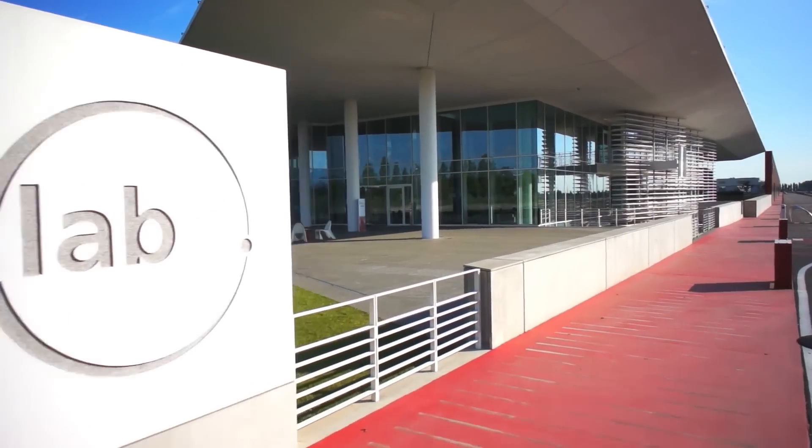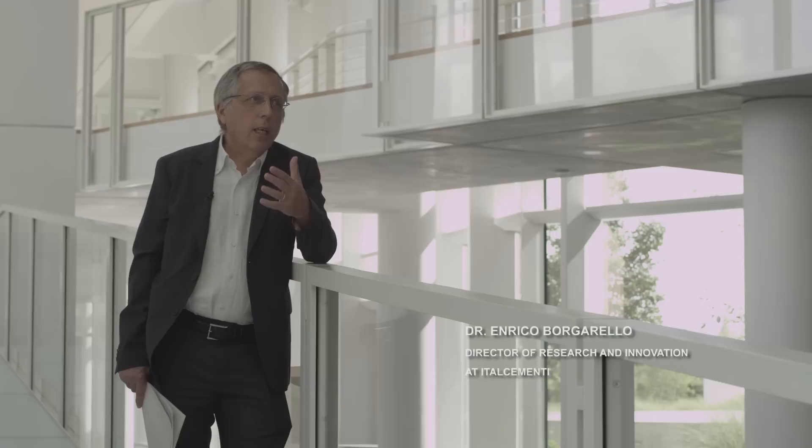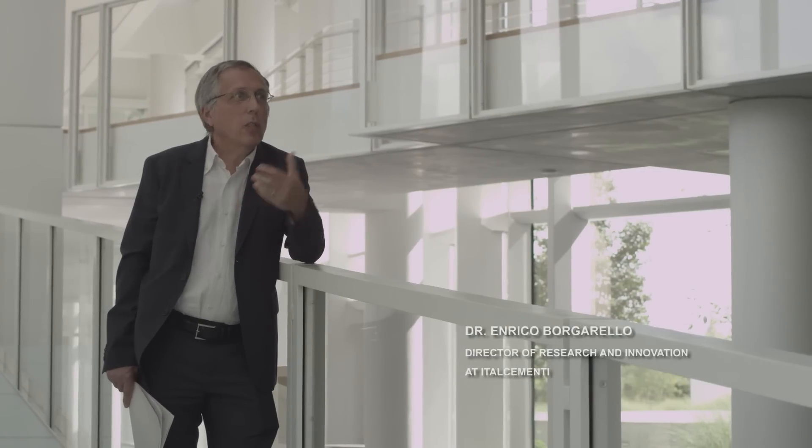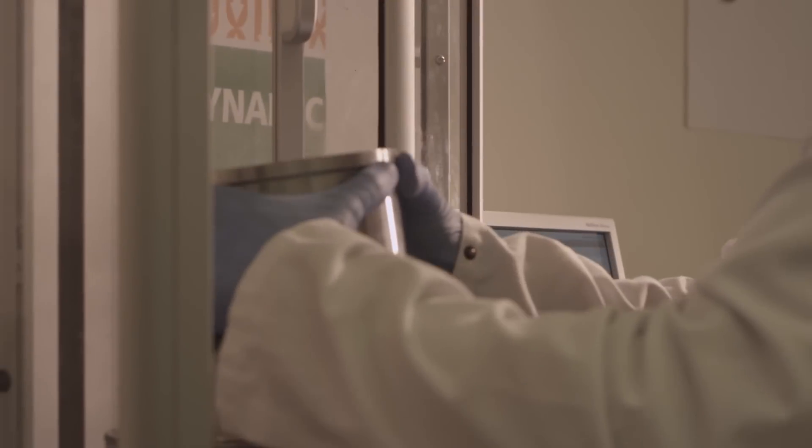We're in the iLab, the Italcementi Group Research and Innovation Center. The center brings together all the research and innovation competencies of the Italcementi group. We have engineers, chemists, physicists, geologists, as well as several architects and designers. A hundred or so researchers work in the center. Here we develop all the group's innovative products, which are then transferred to our subsidiaries to be offered to local markets.